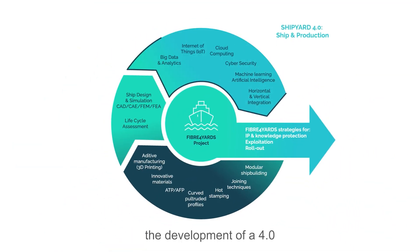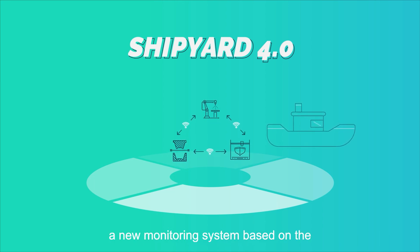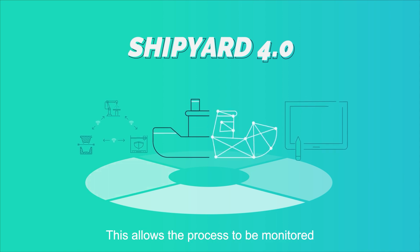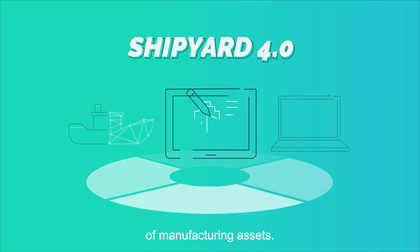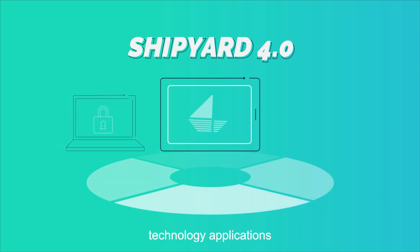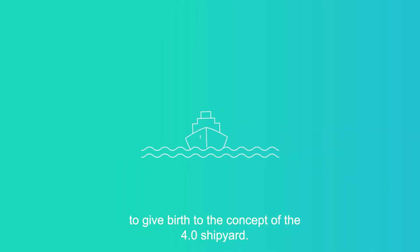And last but not least important, the development of a 4.0 shipyard. To make this possible, Fiber 4 Yards will create a new monitoring system based on the Internet of Things for production control, maintenance and quality processes, and develop a digital twin of the shipyard's different production assets. This allows the process to be monitored and controlled in real time, and reduces maintenance costs of manufacturing assets. It will also define cybersecurity protocols and strategies to ensure data privacy and the secure flow of data across the network, and create smart technology applications based on Internet of Things for shipbuilding. This is how Fiber 4 Yards intends to give birth to the concept of the 4.0 shipyard.